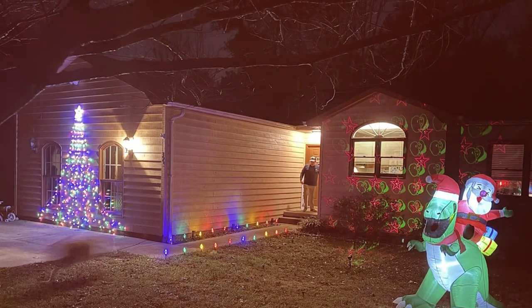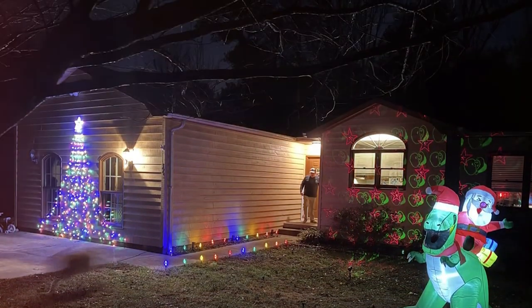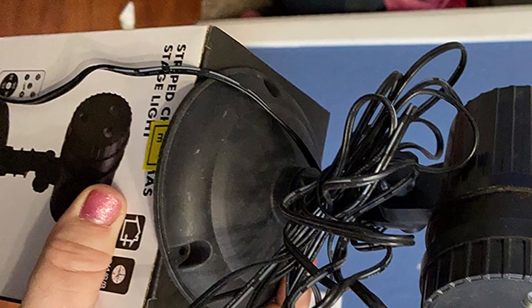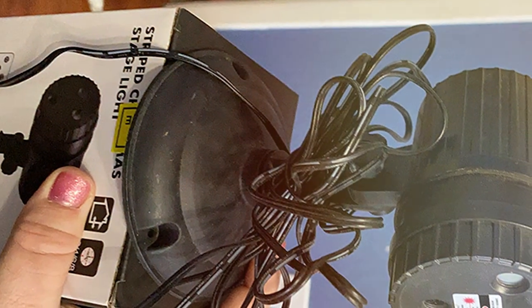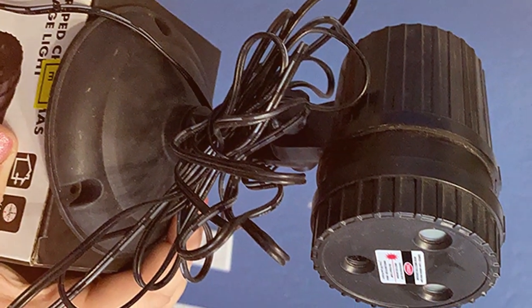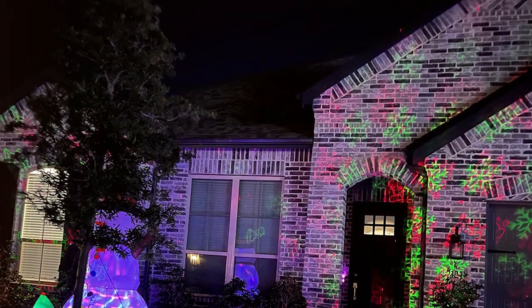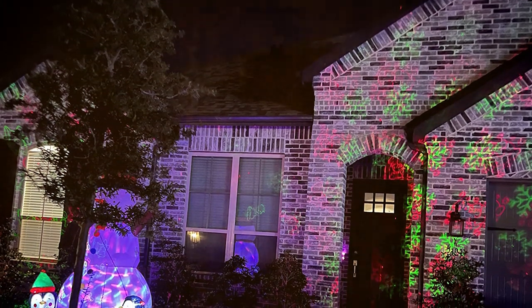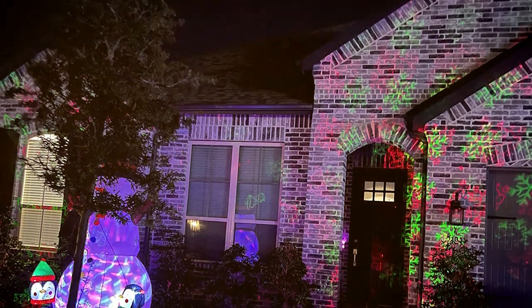When it comes to durability, this projector doesn't disappoint — it's built to withstand the elements, ensuring your holiday display remains spectacular throughout the season. It offers a variety of lighting modes and colors, allowing for a fully customizable experience. The energy efficiency of the laser is another plus, providing a brilliant display while being eco-friendly.